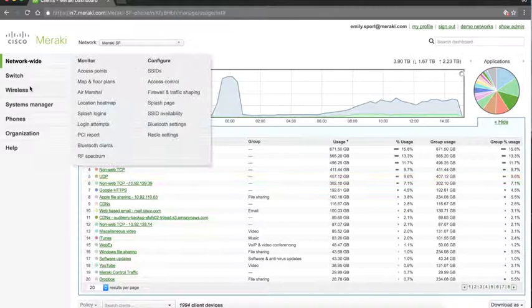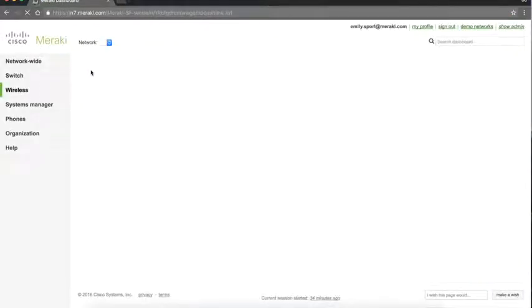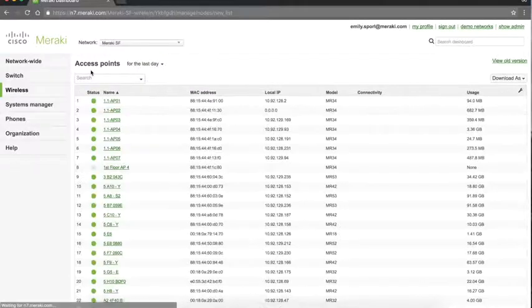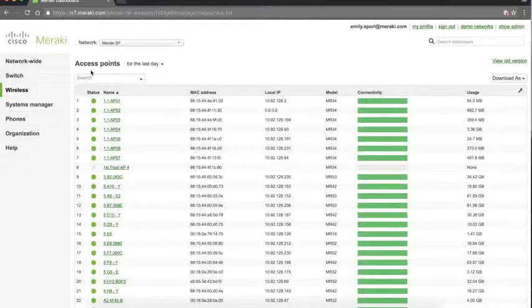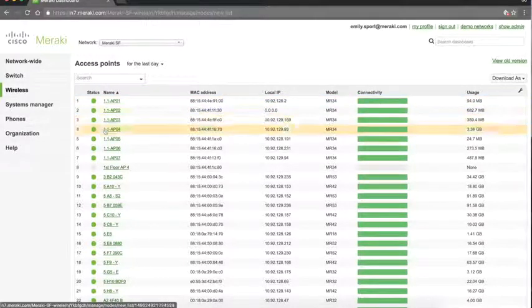From the wireless section, you can go to Monitor and Access Points and see a list of health, connectivity, and basic stats for all wireless access points for a given timeframe deployed in a given network. You can hop between networks to get health and connectivity status for those access points as well.